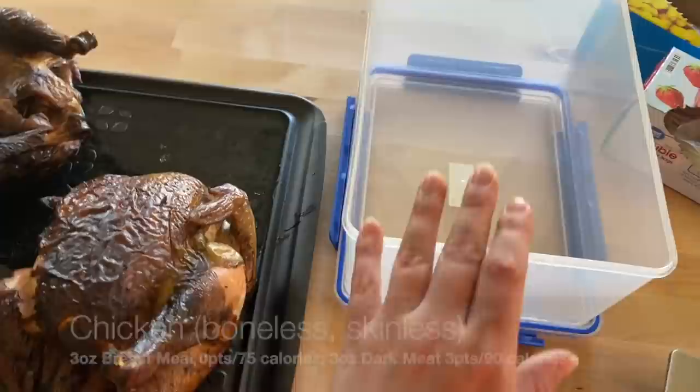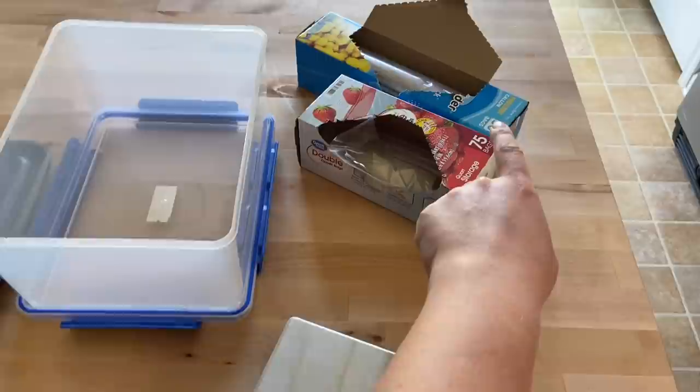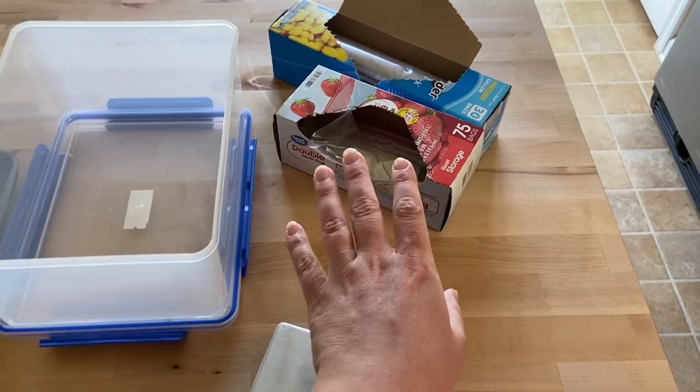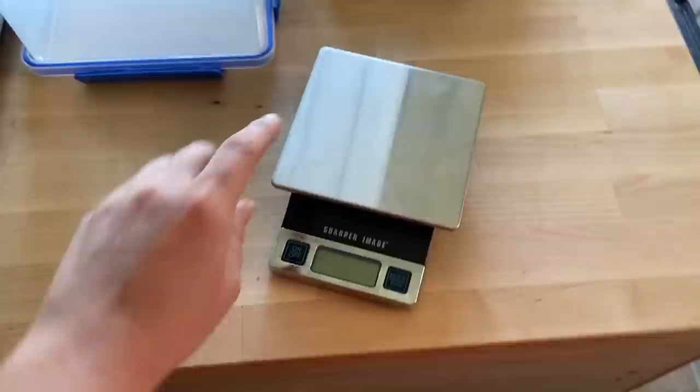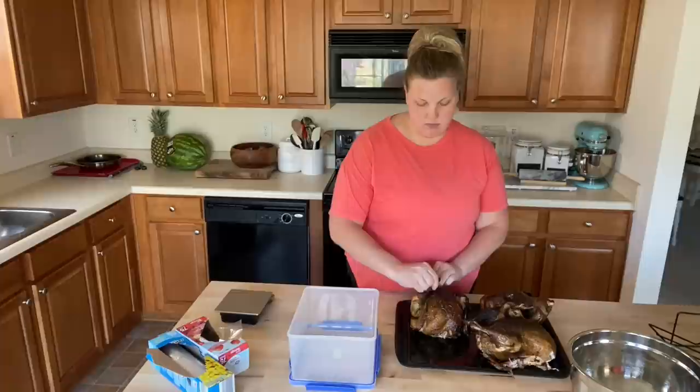I still eat the dark meat — I don't not eat it. You can eat anything you want on those plans, you just count for it. I'll just pick certain recipes to use dark meat in versus other recipes I will use the white meat in and be able to track it that way. Then I will start portioning them. I have gallon freezer Ziplocs as well as quart storage bags, and I will do some of both sizes. I will put a portion into the bag, use my food scale, weigh this out by pounds and ounces, and just keep filling the bags until they're around one pound or two pound portions.